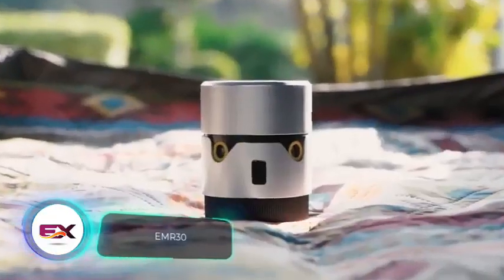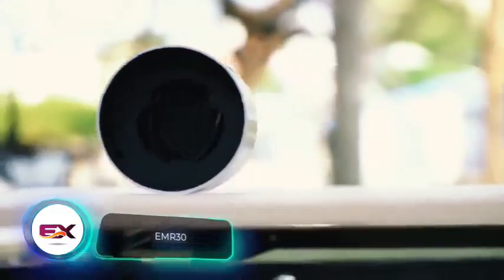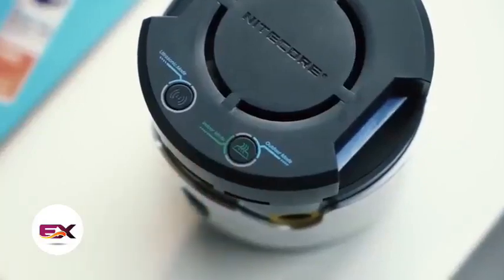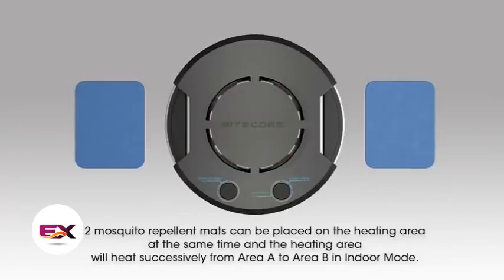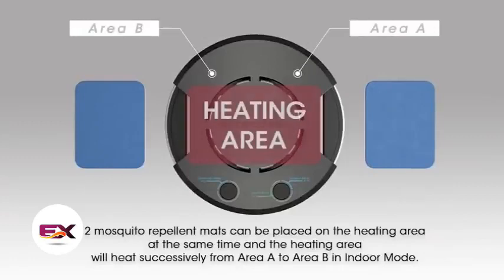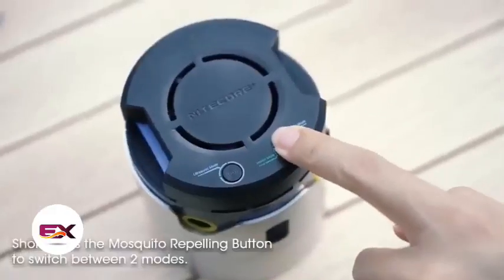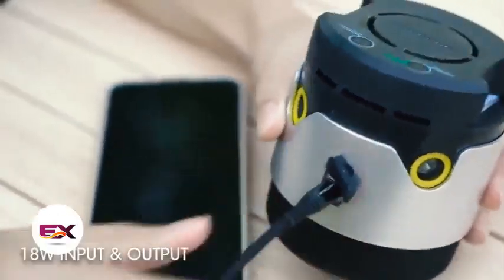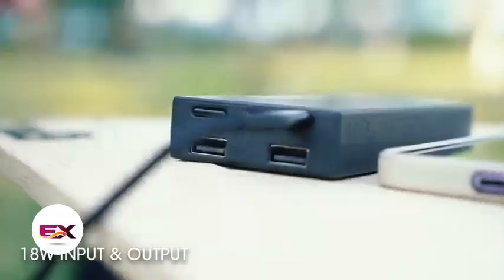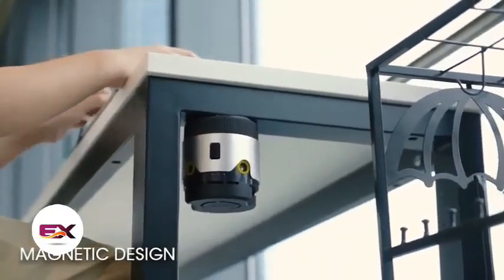Now you can get a glimpse of the world's most potent household mosquito repeller, the EMR-30. This device creates a mosquito-free zone with a range of 9.1 meters, and you'll notice the effect in as little as 15 minutes. To power the repeller, you need to use special mats, with two of them providing 10 to 12 hours of protection. A fully charged 10,400 milliamp hour device offers 6 hours of outdoor protection and 12 hours indoors. When you purchase it with 10 mats, the repeller costs $72.